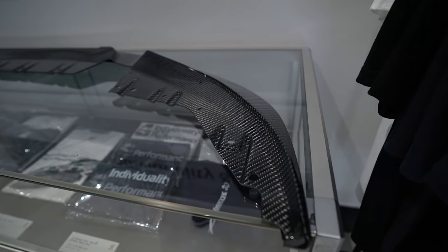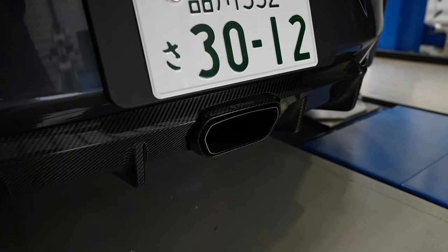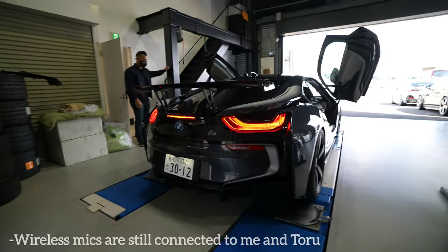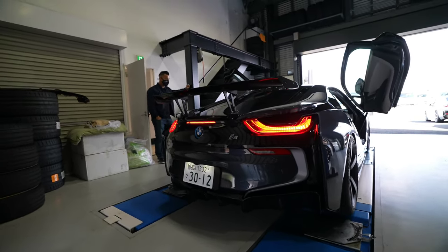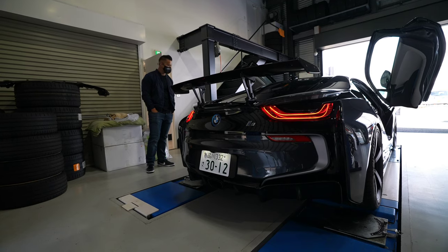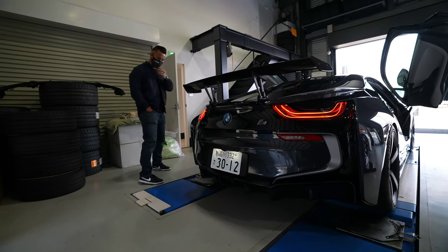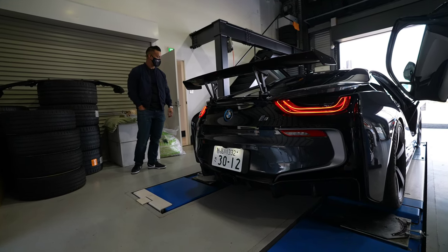They also control many carbon fiber factories in Japan. This i8 has a special custom exhaust — let's check the sound.